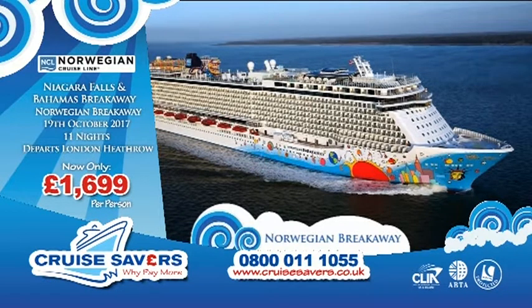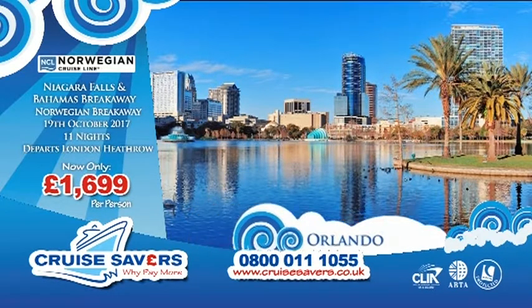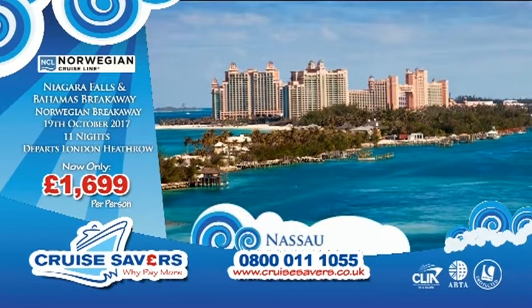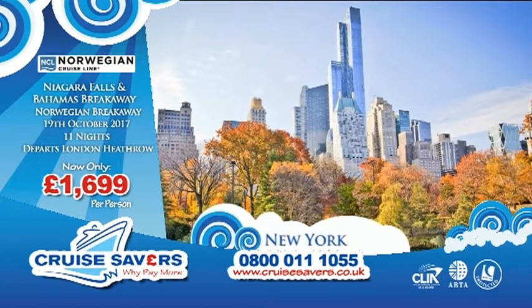There's so much to do on board the ship — it's a destination in itself. We're going to be sailing you to Orlando where you can take the kids to visit the parks. Then we're on to Norwegian's private island, Great Stirrup Cay, where you've got a fantastic beach buffet and water sports. Then we're on to Nassau — maybe go to the Ad Astra Zoo — before we sail you back into New York and fly you back to London Heathrow Airport.